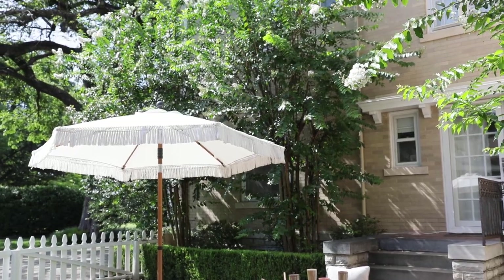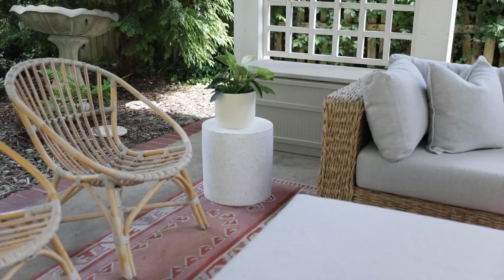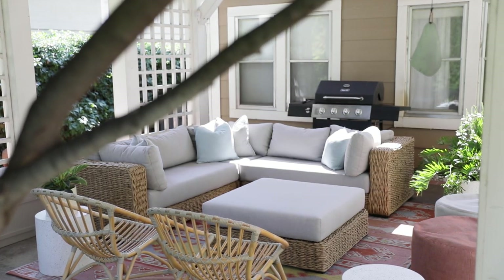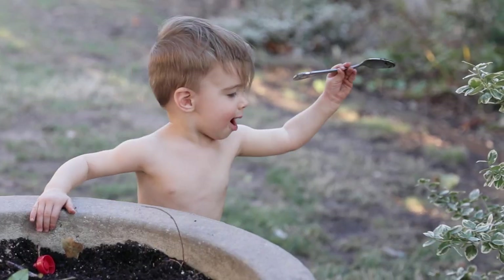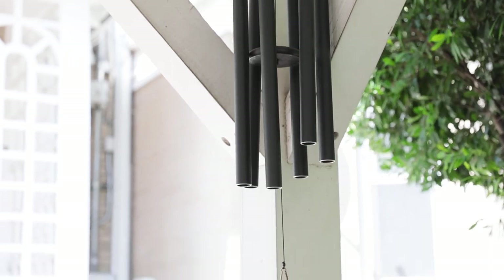That leads me to my next tip: bringing the outside outside. My backyard is beautiful in summer and spring — we have crepe myrtles blooming, ivy on the fence, trees, bushes, and all the greenery you could ever need. But that's all in the surrounding area. I really recommend bringing a few plants in closer to add a pop of green and some flowers. I do have a goal to be an expert gardener one day, but I've realized I can't be growing children, working full time, AND gardening. Once I'm done having babies, I'll lean into my green thumb.